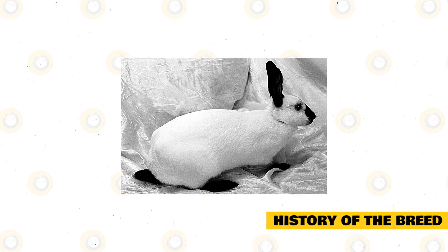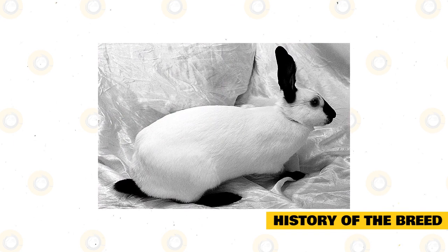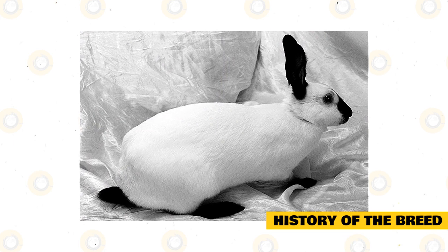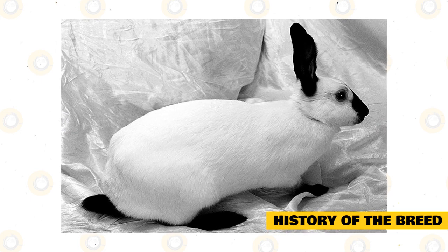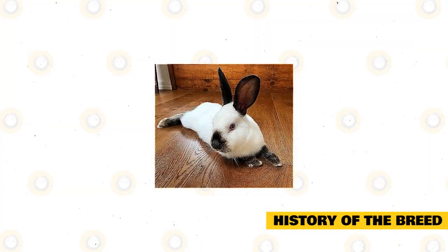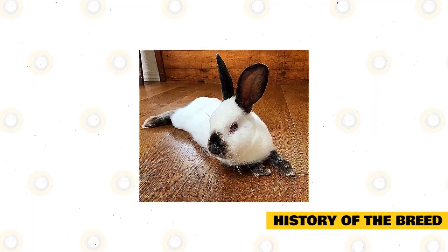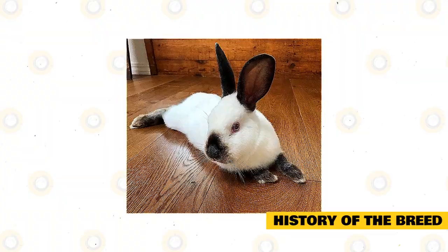The Himalayan rabbit is one of the first rabbit breeds, and until today its origin remains unknown. These rabbits may be from the Himalayas; the original variety may have been black while the blue may have been developed later. The lilac and chocolate were created from different crosses. The American chocolate was created by Ron Smelt from California, who mixed a chocolate English Spot with Himalayans, while the lilacs were created by combining the chocolate and blue Himalayans.